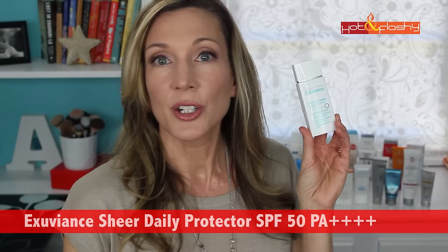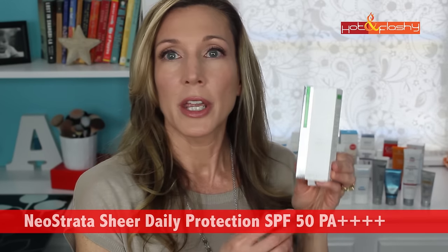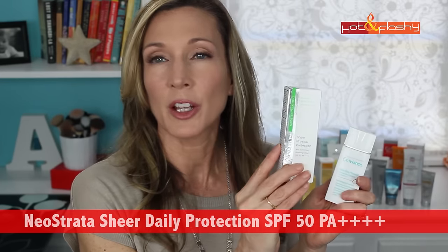A couple of other SPF 50s comparable from last year: the Exuviance Sheer Daily Protector, an SPF 50 PA++++, actually has a slightly smoothing effect. It looks great and is very wearable on its own and under powder foundation. It was not great with liquid, but I would still wear it under some liquid foundations. This is my everyday go-to at $45. As it turns out, the same company — Neostrata — makes the exact same sunscreen retailing for $27 for 1.7 ounces, so you could pick that one up instead.